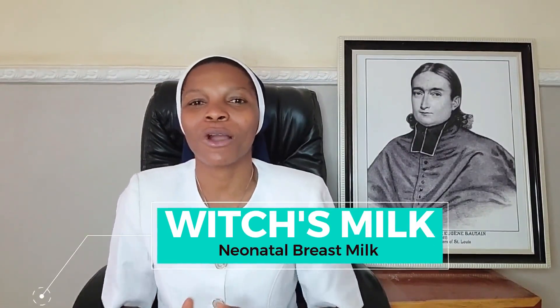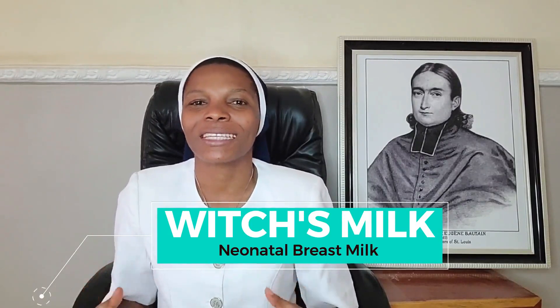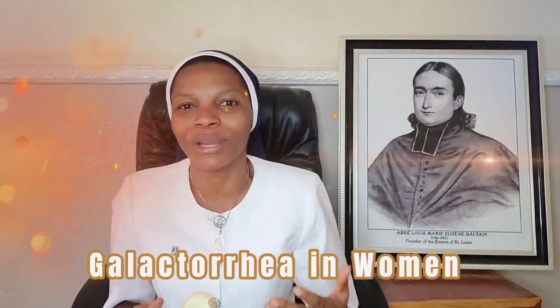Hello everyone. Welcome to this edition of Body Gist. In this edition, we want to look at what is witch milk, which is also called neonatal milk. Plus, we are going to look at other conditions that can cause a woman to have discharge or fluid coming out of her breast when she is not pregnant or when she is not breastfeeding. I am Sister Augusta, a nurse and a midwife. Thank you to all our returning subscribers. If you want to get to know what witch milk is and what causes galactorrhea — that discharge from the breast — ensure that you watch this video to the end.